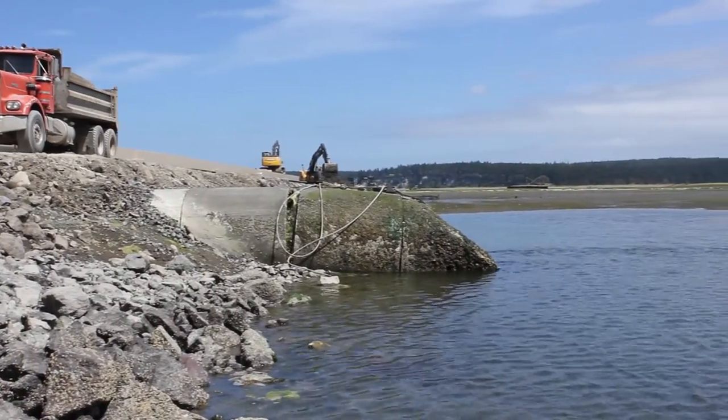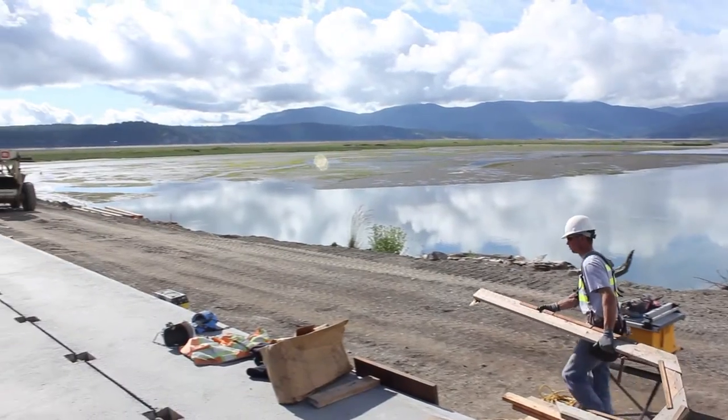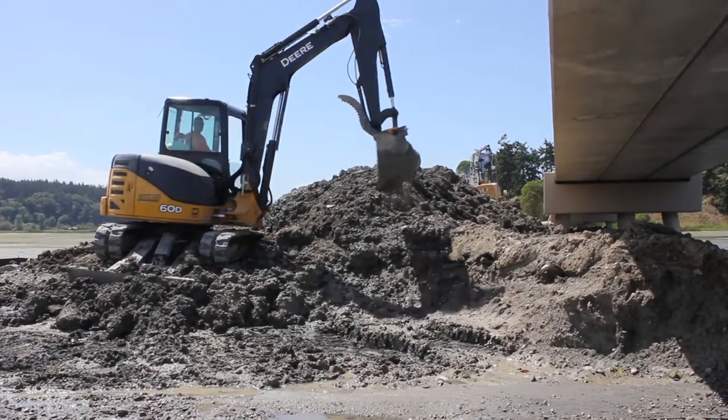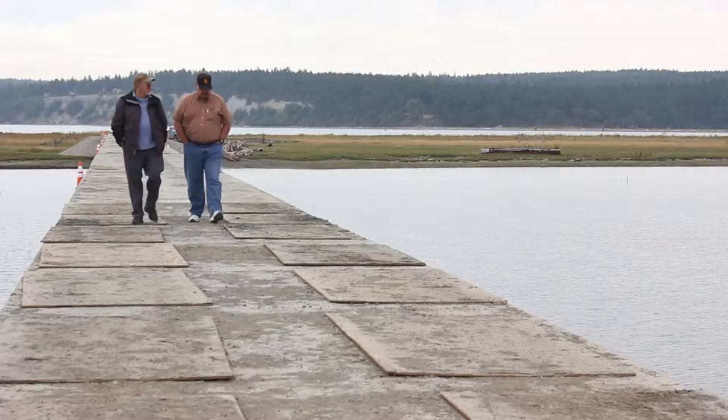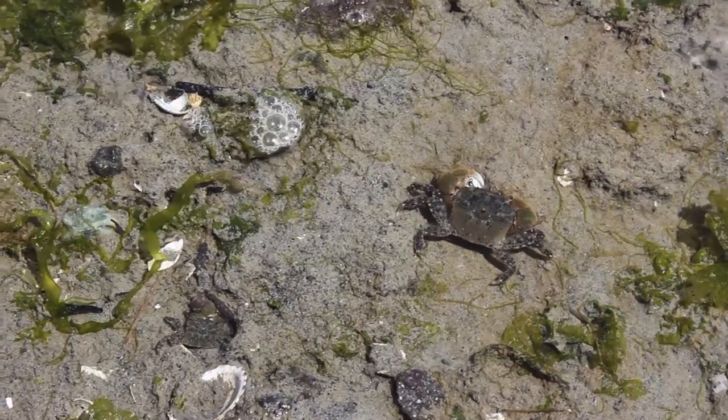The estuary has just come alive since we did this project. It's amazing — it's just like a wildlife safari to go out there now. I had no idea that such a simple project would have such an immediate impact.